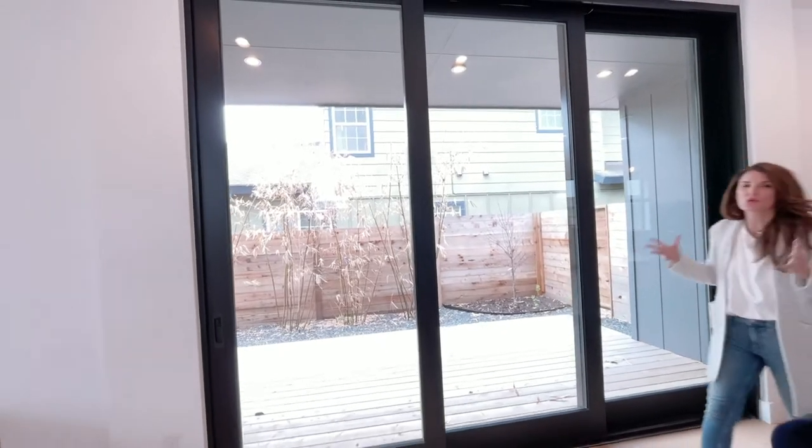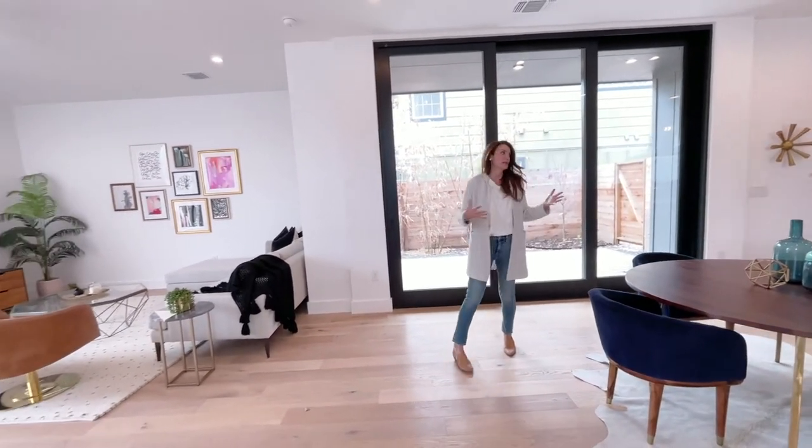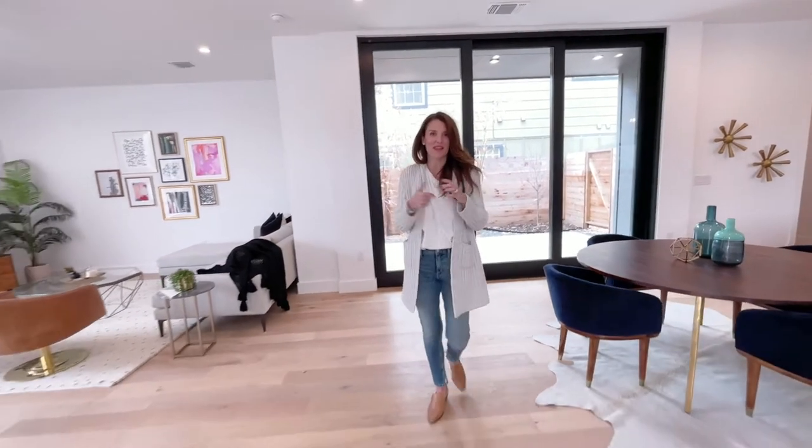They've done a great job with their use of windows, as it brings so much light into the space. And look at these doors — what a great entertaining space. Let's go check out the upstairs.